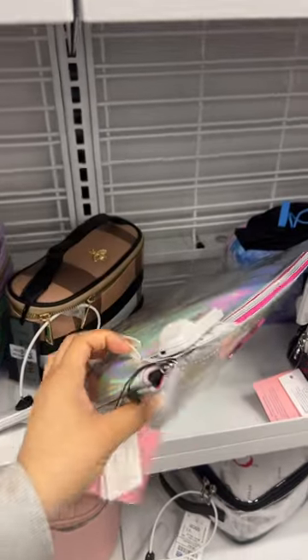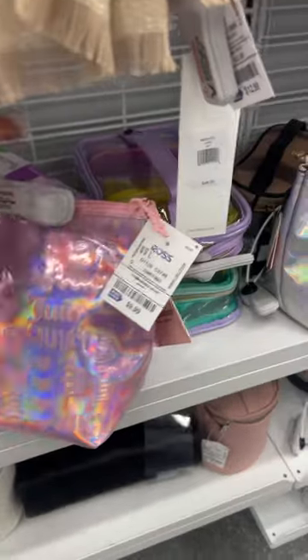Probably also $10. Oh, $8. This one's also really cute for $10. I love that it says juicy on the zipper.